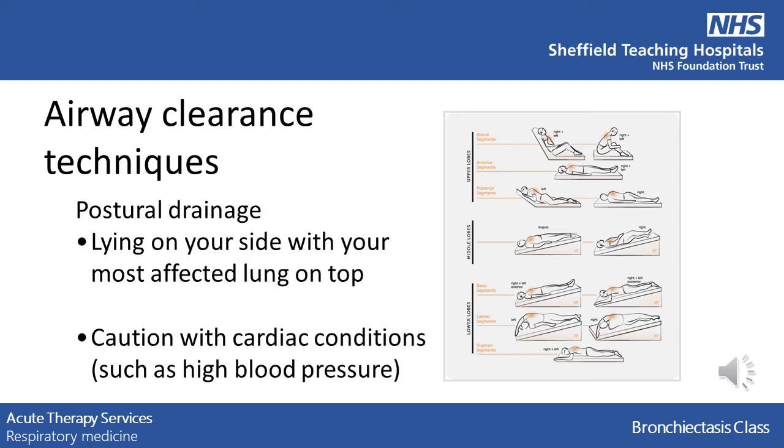Be careful if you have any cardiac problems such as high blood pressure, as being in certain positions may affect this.